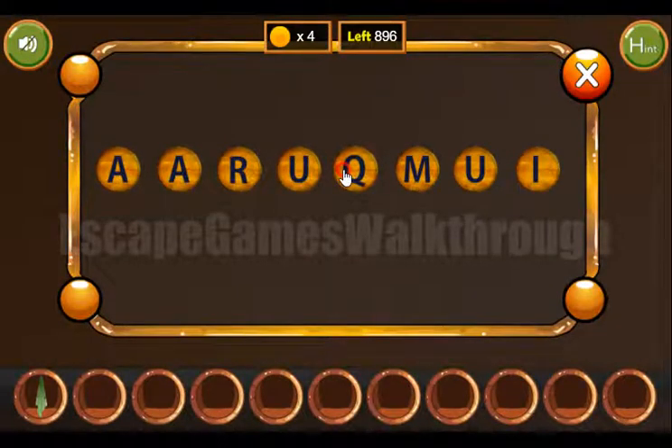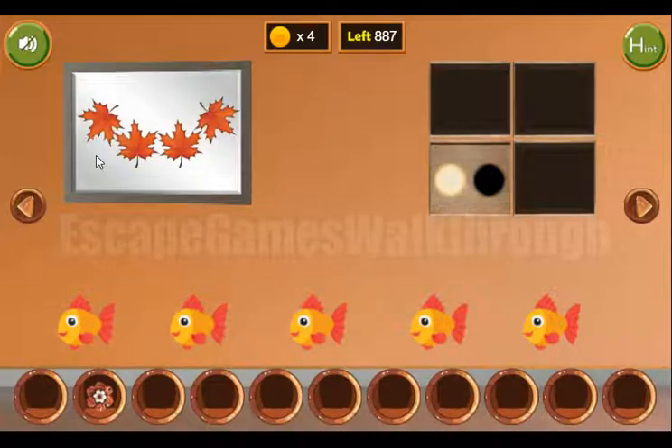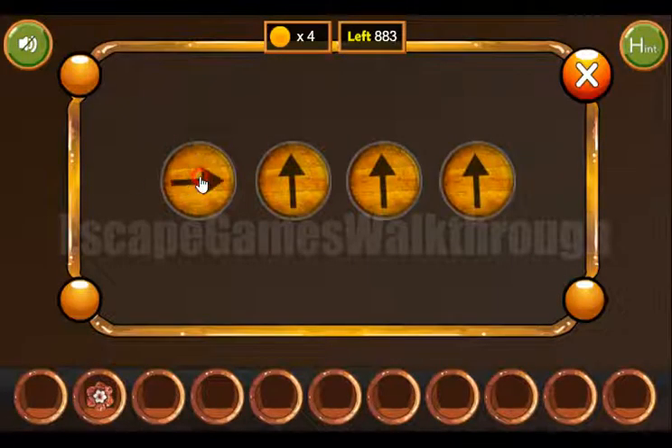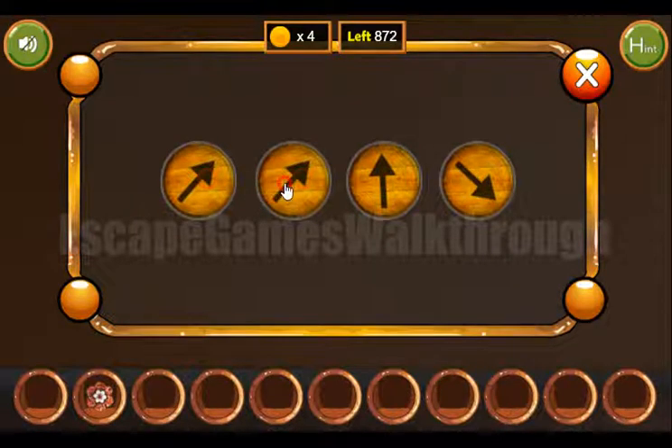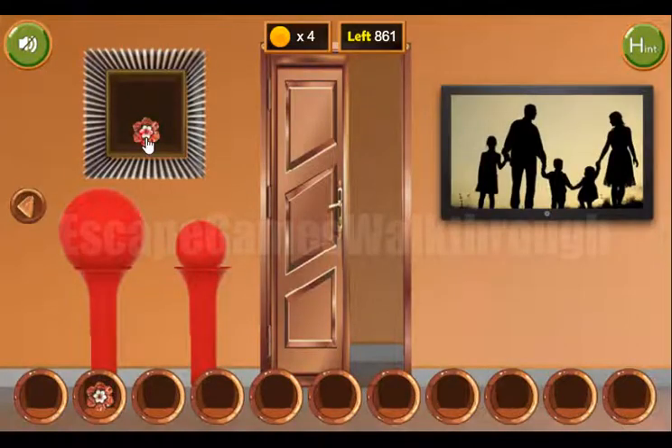We spell out A-Q-U-A-R-I-U-M and we've got the flower.